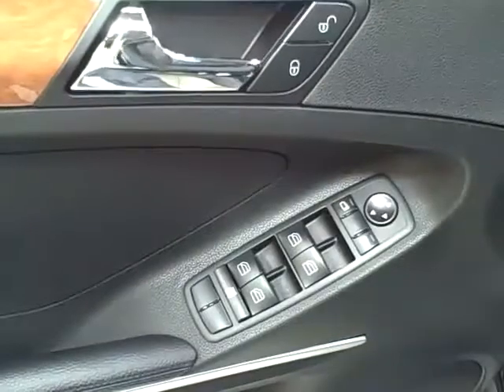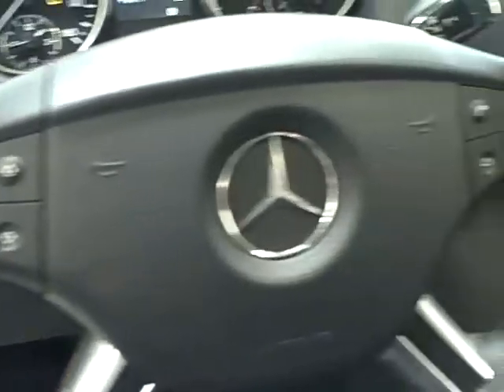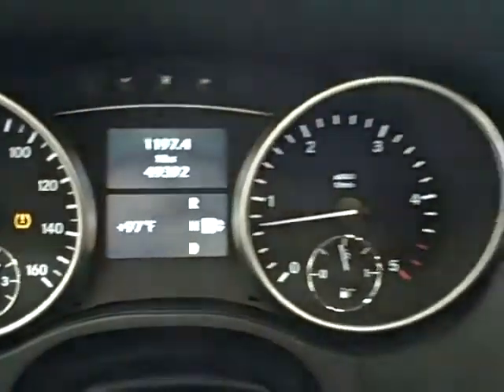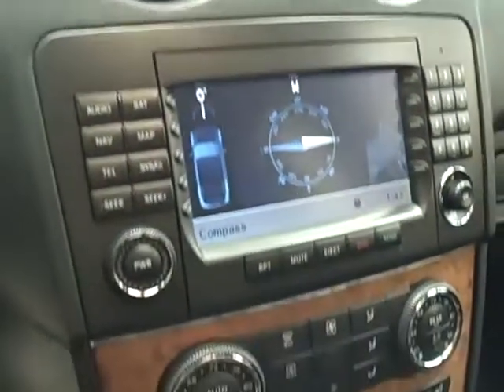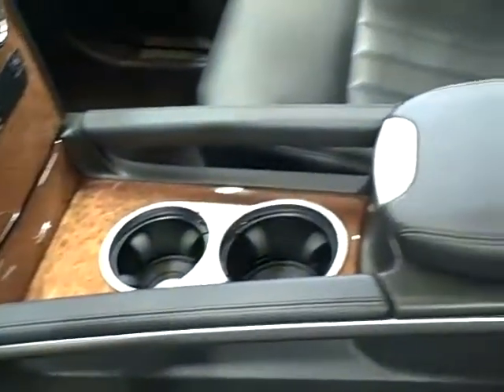On the inside, it has all power options, steering wheel mounted controls, and super low mileage at only 49,000. It features navigation, Bluetooth and iPod connectivity, and beautiful wood trimming.